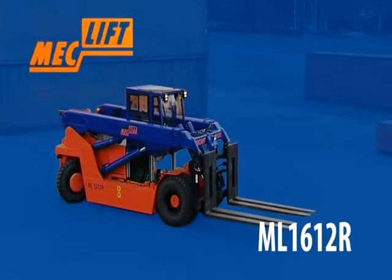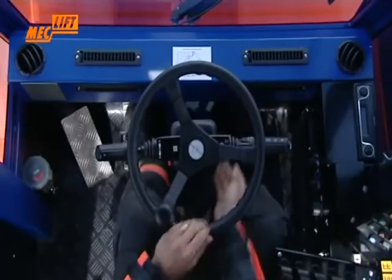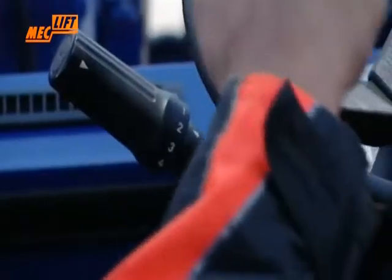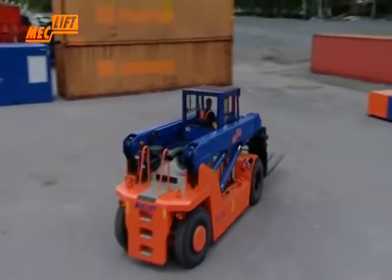The Meclift ML1612R is a compact variable-reach truck with a lifting capacity of 16 tons at a load center of 1,200 mm. Characteristic to the machine is that it is the biggest machine on the market by lifting capacity that fits inside the container.